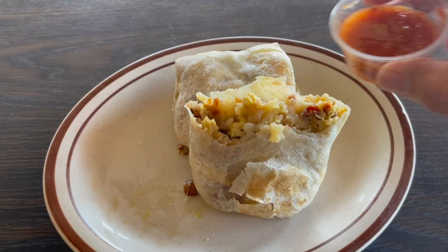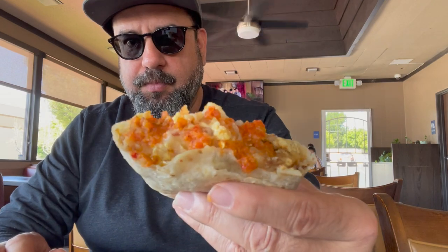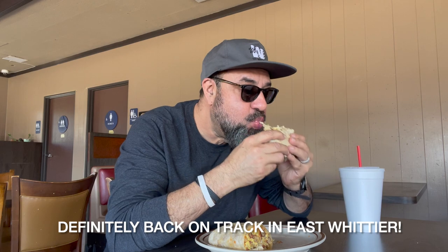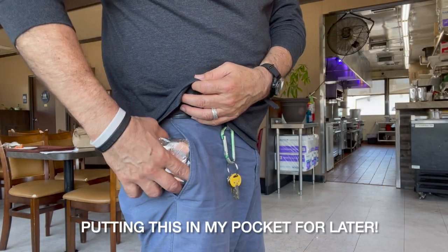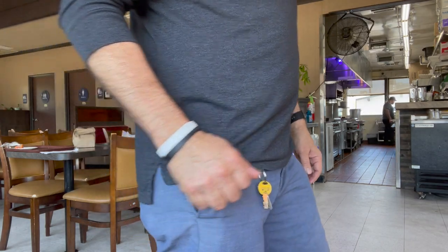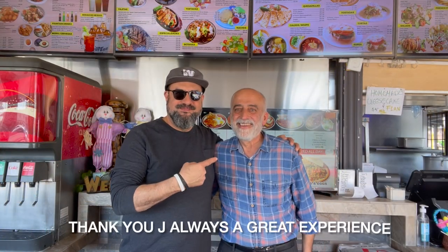East Whittier, you are back on track with this one. The salsas are unmatched — very hot and extremely delicious. Jay's Grill has everything from breakfast, lunch, and dinner, and everything on the menu is really good. I am enjoying this breakfast burrito, I would do it again. I'm going to take the other half and stick it in my pocket for a snack later — so good.